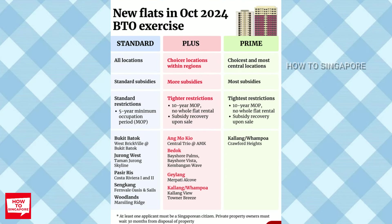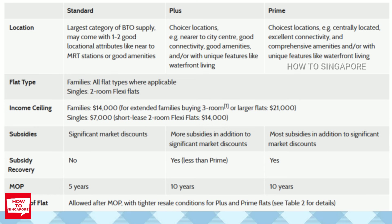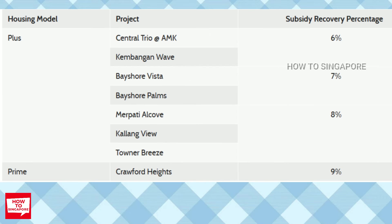As it is classified as a Plus BTO, the project is subjected to a 10-year MOP, cannot rent out the whole unit even after MOP, income ceiling for future buyers, cannot sell to PR couples, etc. The subsidy recovery rate is 6%, which is slightly lower among the other plus and prime projects.